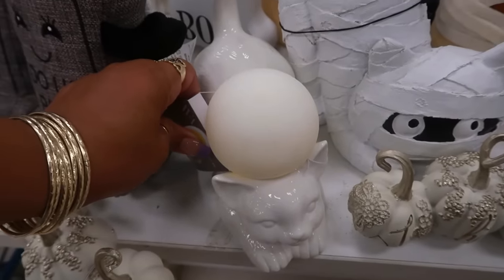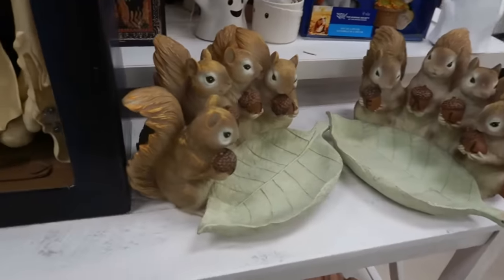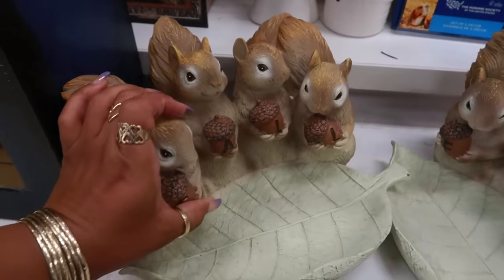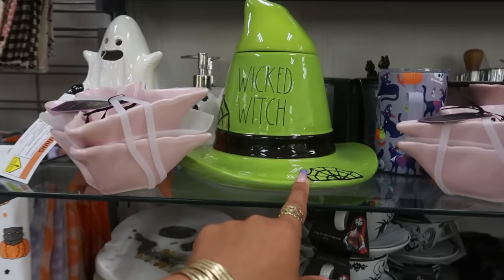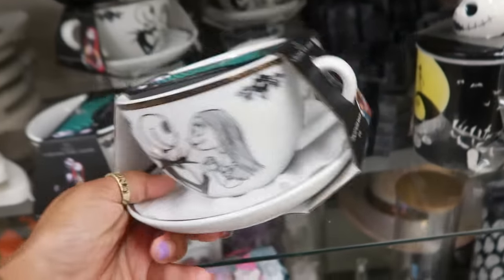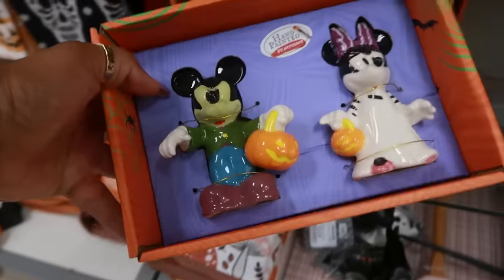Oh, the ball lights up! The squirrels — fifteen. There's another wicked witch hat but I like the other one, the iridescent one. You got these teacups with saucers, ten dollars. Those are thirteen.